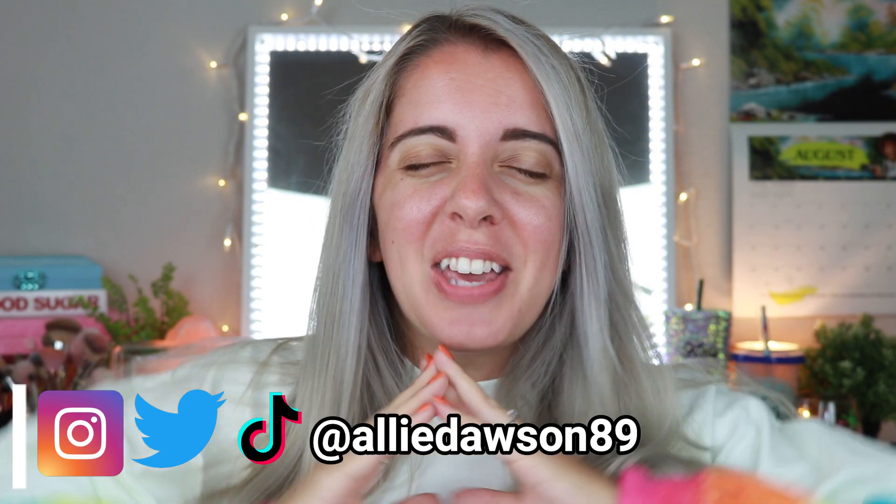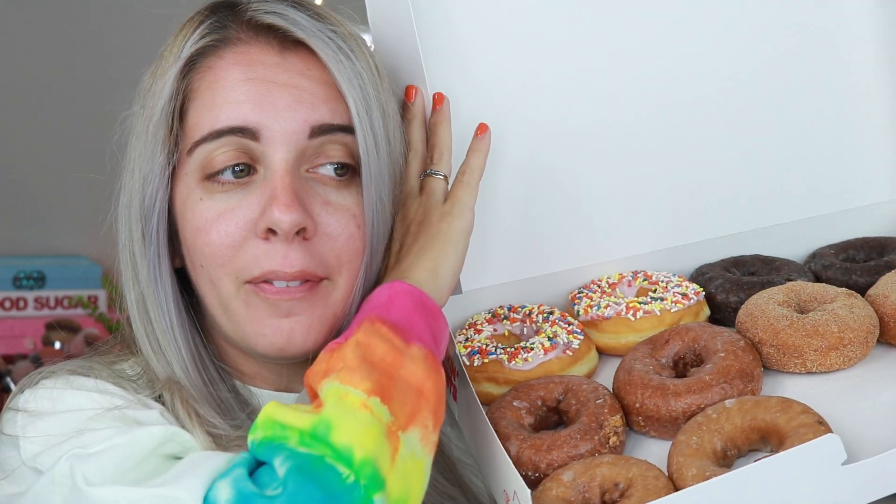I want to start by saying thank you so much to Dunkin' Donuts for not sponsoring this video. I wish! You guys know I am a Starbucks person, not a Dunkin' Donuts fan — but I will say their donuts are on a whole new level. Any time Glam Light Cosmetics creates a food-themed palette, I want that food. When she did a cake palette I had cupcakes, tacos I had tacos, burger I had burger, pizza I had pizza.